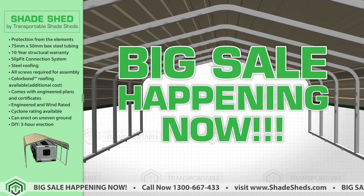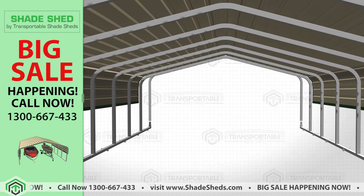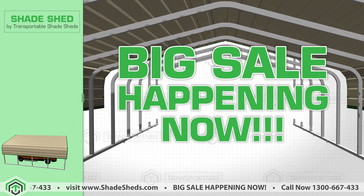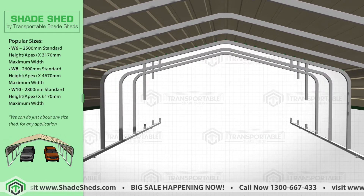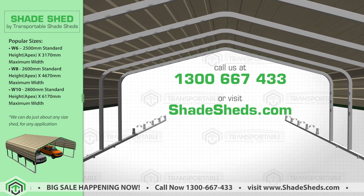Any time. Big sale happening now. Short on cash? 0% interest free financing option available. Call now for the best deals and prices: 1300 667 433, or visit ShadeShed.com.